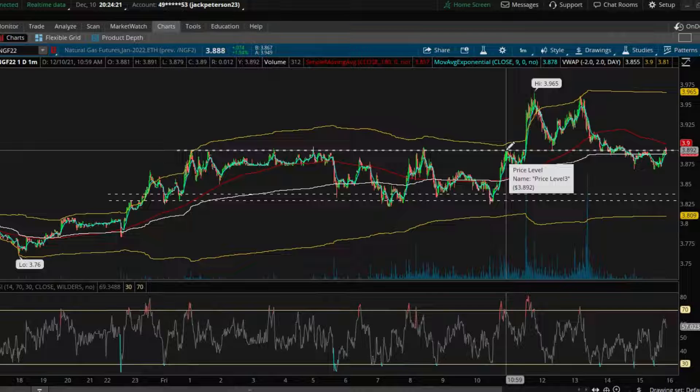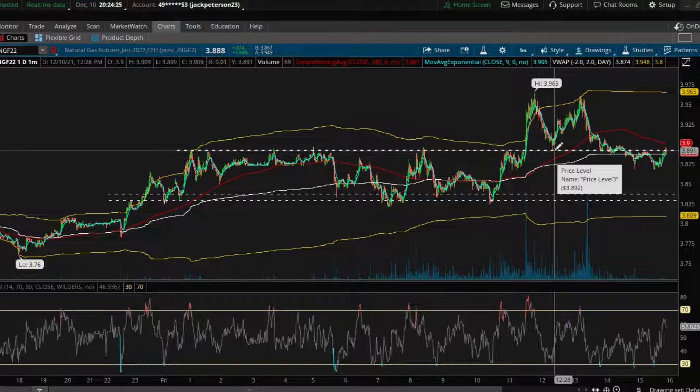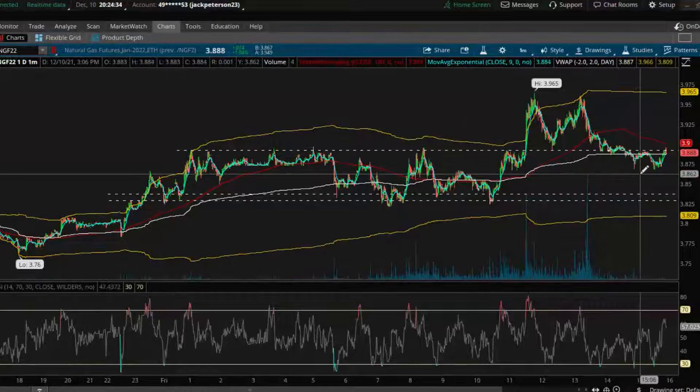Typically once a resistance is broken it flips and acts as a support, so when price did come down there I ended up getting in right at 3.9 and scaling out into the push up to 3.95 today.